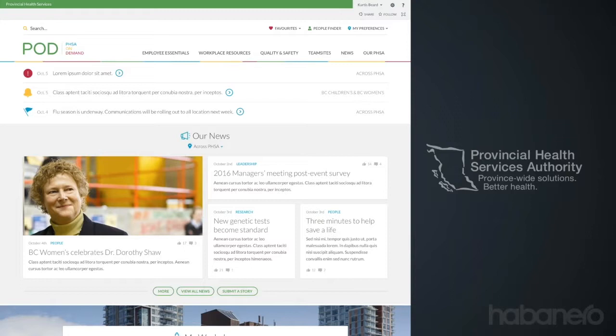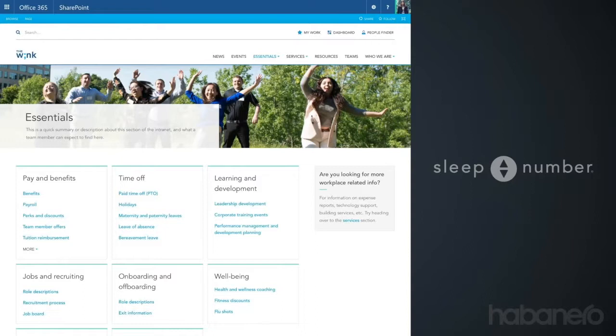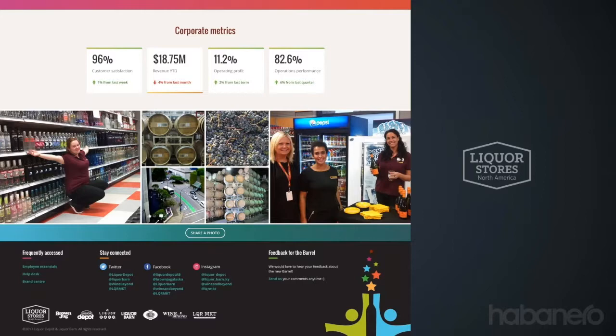Intranets developed in 12 weeks aren't just functional — they typically have a rich set of communication features. They often have engaging features, like a photo-of-the-month contest we did with Barton Mallow, and they organize key resources for employees, like we did with Sleep Number's employee essentials. They're also customized for the organization's look, feel, and brand so they feel relevant and engaging and help the organization express its culture. Here's an example from Liquor Stores, showcasing fun photos of their organization.